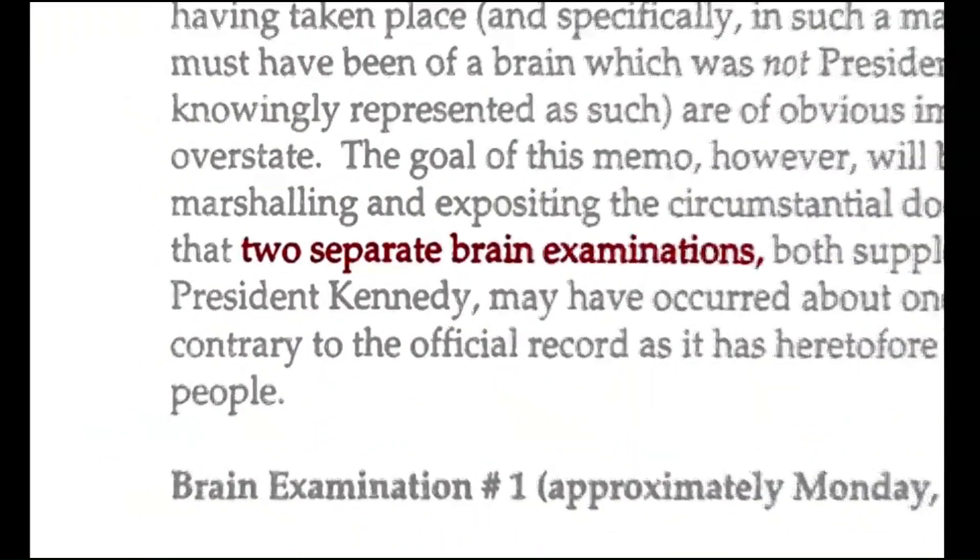The timeline examination that I conducted revealed that there were actually two brain exams following the autopsy on President Kennedy's body. This was shocking. It was the clearest indication to me that a cover-up had occurred.